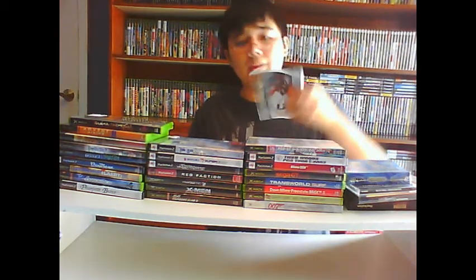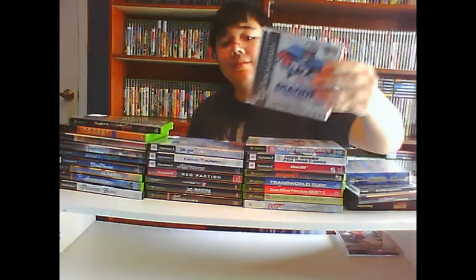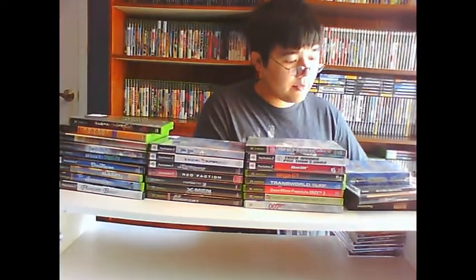First, just a whole bunch of filler PS1 games that I didn't have — $0.45 each after discount, so you can't complain. NBA Live 2002, Madden 2001, NCAA Football 2001, NASCAR Thunder 2003, and NFL Game Day 97 and 2000. Got those for $0.45 each.